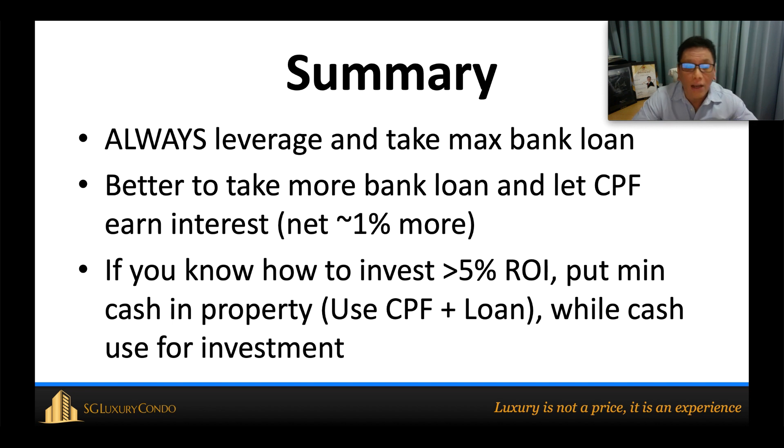I hope you've learned something new. You should always take a maximum bank loan and use minimum CPF, unless you can find another investment vehicle for your cash. If you liked this video, please give a thumbs up and click subscribe. Thank you and goodbye.